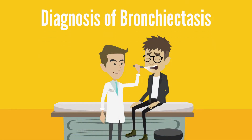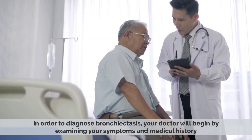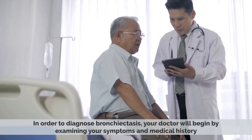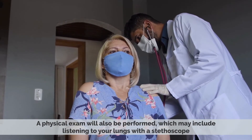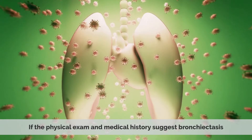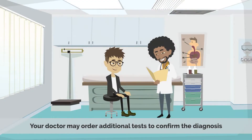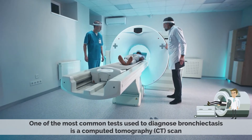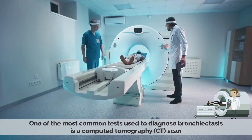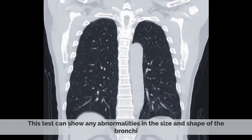In order to diagnose bronchiectasis, your doctor will begin by examining your symptoms and medical history. A physical exam will also be performed, which may include listening to your lungs with a stethoscope. If the physical exam and medical history suggest bronchiectasis, your doctor may order additional tests. One of the most common tests is a computed tomography CT scan, which can show any abnormalities in the size and shape of the bronchi.